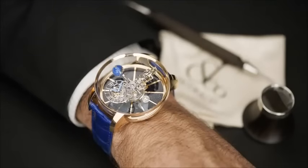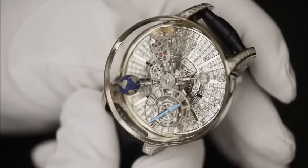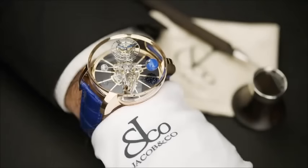Despite its impressive size, the Astronomia tourbillon is extremely comfortable. This spectacular timepiece is limited to 18 pieces in red gold, and 18 pieces with baguette diamonds. The Astronomia Gravitational Triple Axis Tourbillon from Jacob and Company — capture the universe on your wrist.